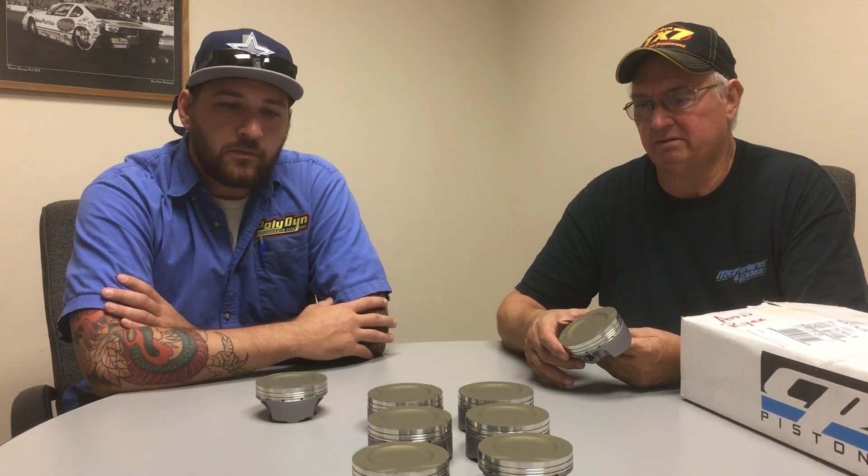If you've got any questions, feel free to call Ryan at Polydyne in Houston and we'll be more than happy to help you. Thank you very much.